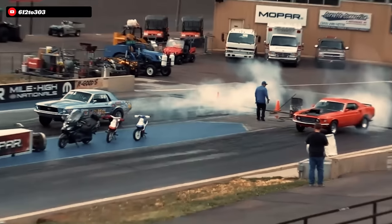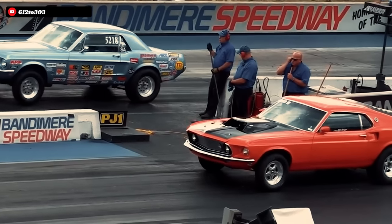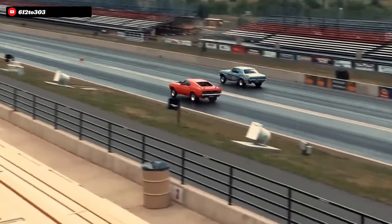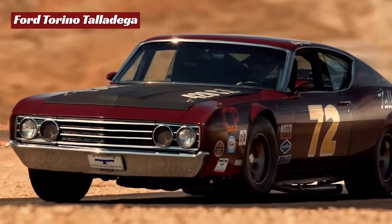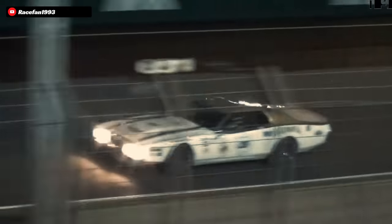When you talk about the legendary 429 Ford V8 engine, many famed hero cars may come to mind, like the iconic Ford Mustang that tore up the drag strip with varying packages of the famed 429, while the Torino Talladega and Mercury Cyclone Spoiler dominated NASCAR with the same 429 power plant.